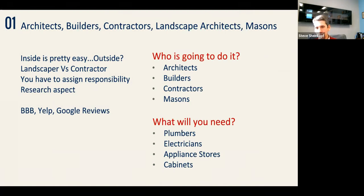In Miami this is just another room to people, but for us in the Northeast it's a new phenomenon. You want to have a research aspect to it — check Better Business Bureau, Yelp, and Google reviews. Check the portfolio to see they can do what you envision. You're also going to need plumbers, electricians, an appliance store, and maybe a mason or cabinet shop.